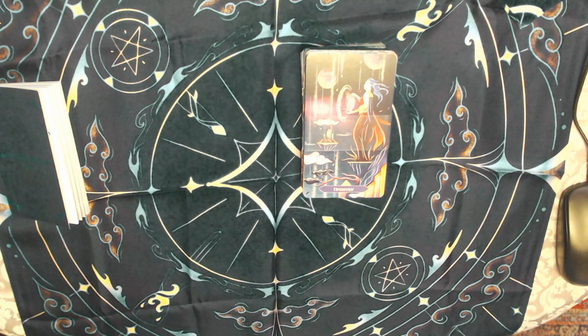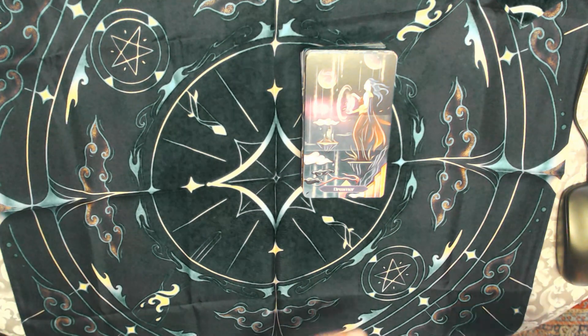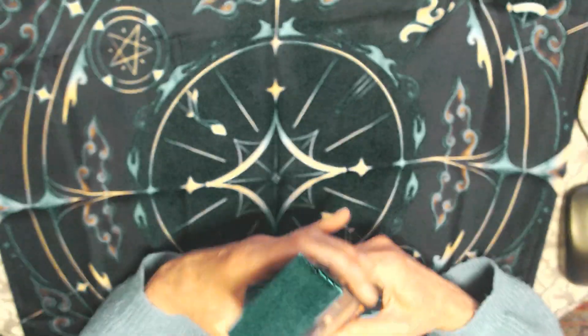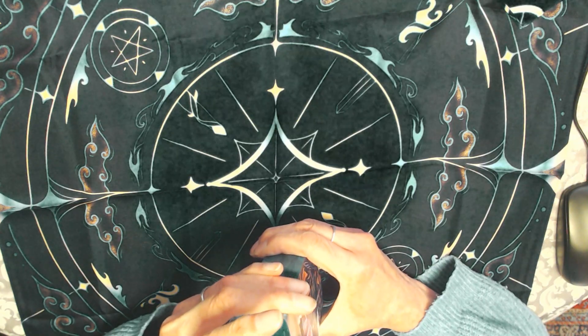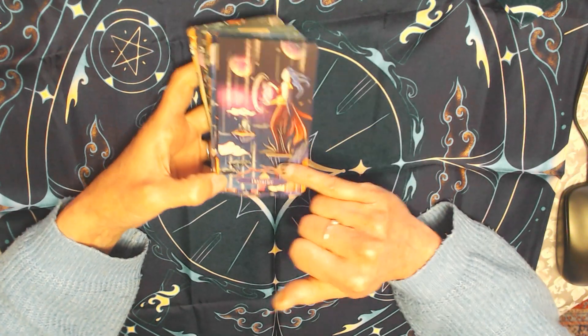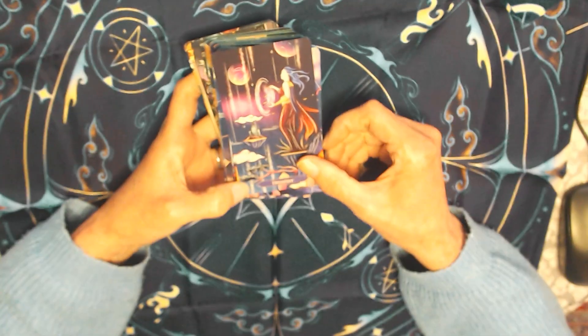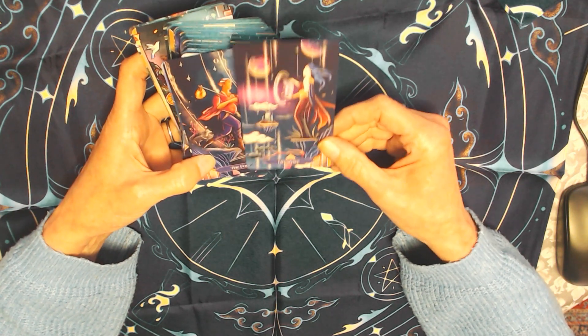Let's have a look at the cards. We've got 'The Dreamer' first, which gives me an indication that the card names aren't the same as traditional tarot. The Dreamer is obviously standing on the edge — so that corresponds to The Fool.